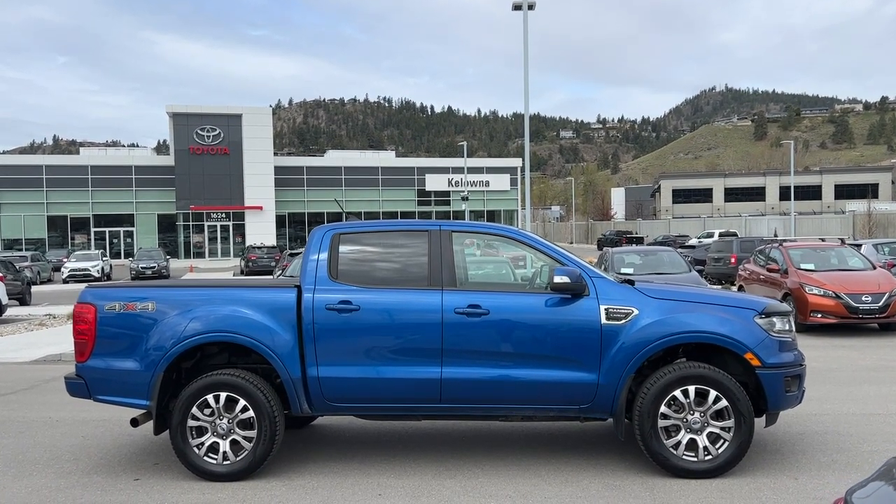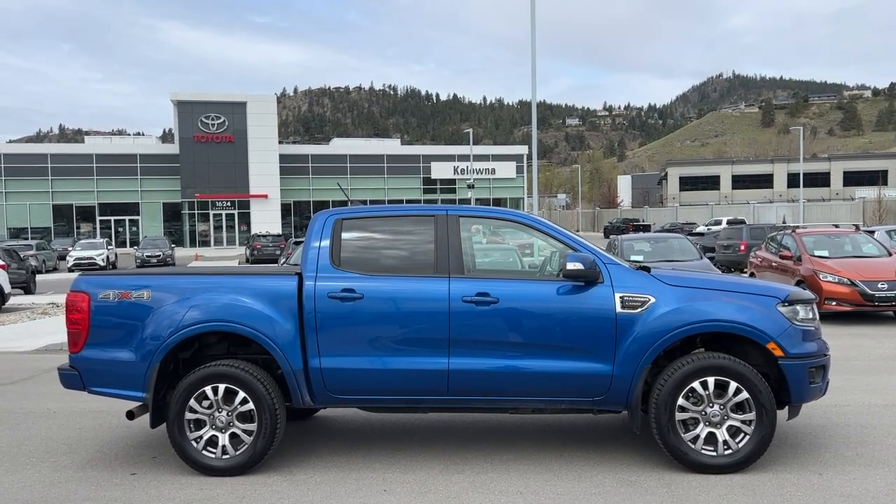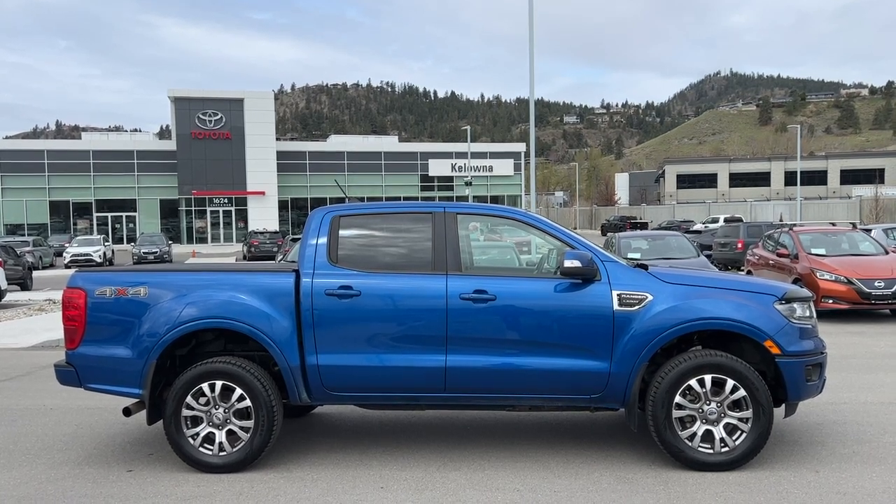Today we're going to check out this beautiful 2019 Ford Ranger Lariat. Power for this Ford comes from a 2.3 litre four-cylinder engine mounted to an automatic transmission and four-wheel drive.